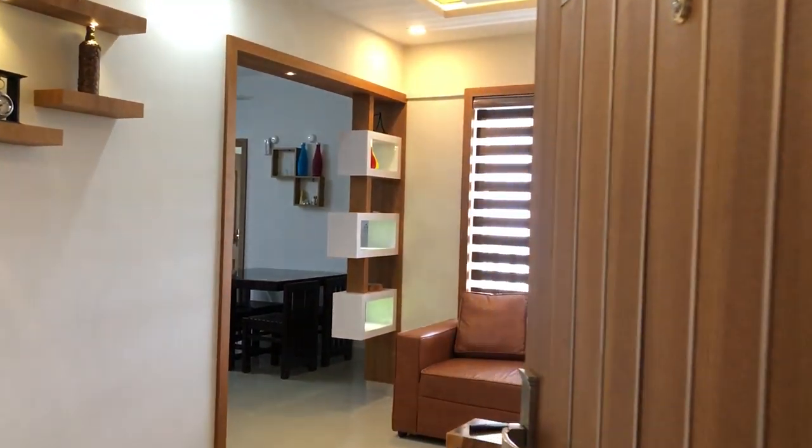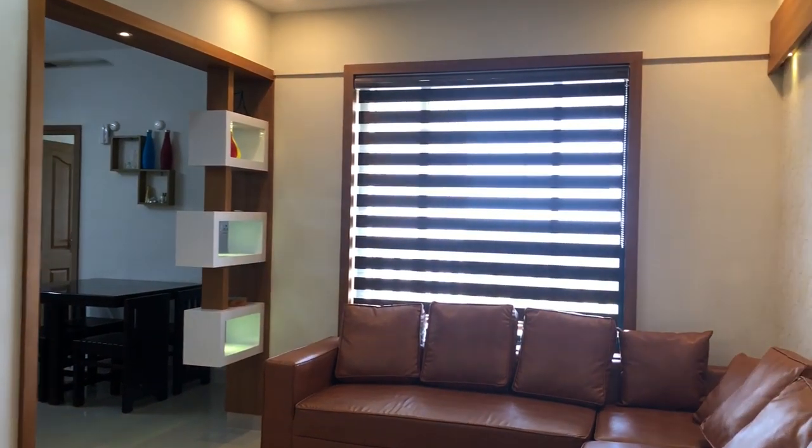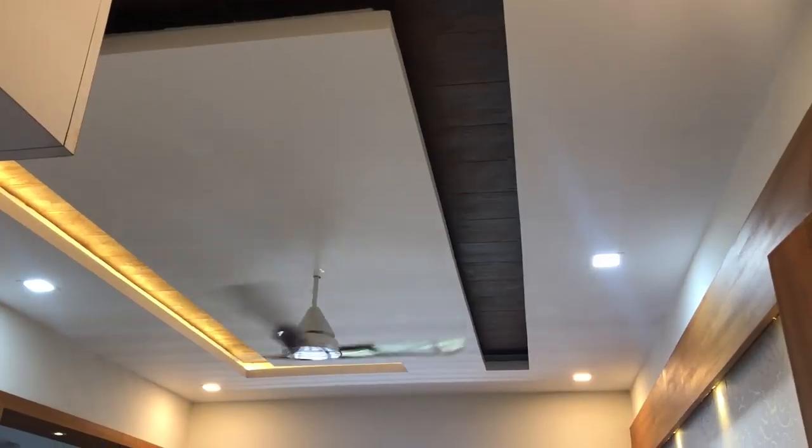Watch this 2BHK apartment interior designed for a family. We're in the living room.